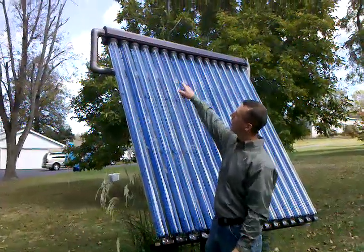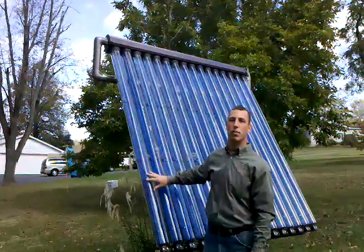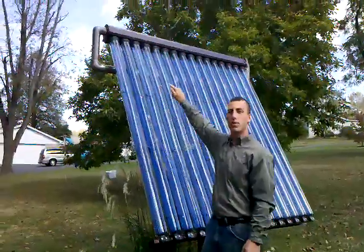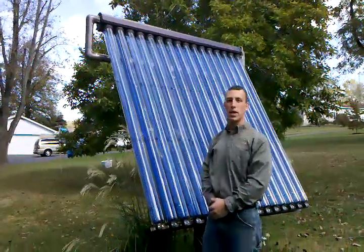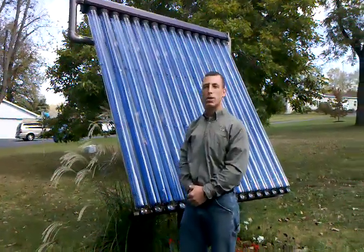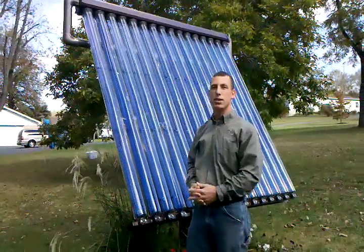Up there is the header on the top, and that's where the heat energy is transferred from the tube — the heat pipe technology — into the header. We have a water-glycol solution that flows across the header and carries that heat energy into your domestic hot water tank. That's basically how evacuated tube technology works. This is a single wall vacuum, which means that your collective surface is inside the vacuum itself.